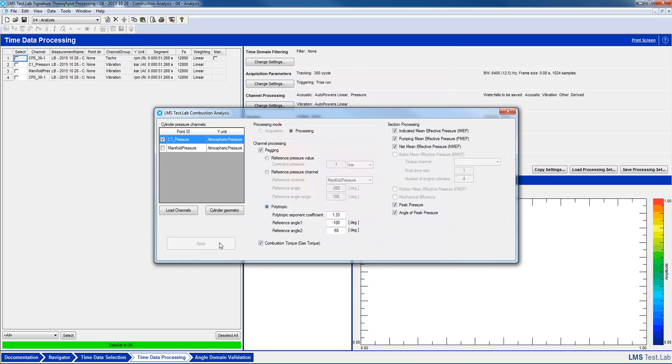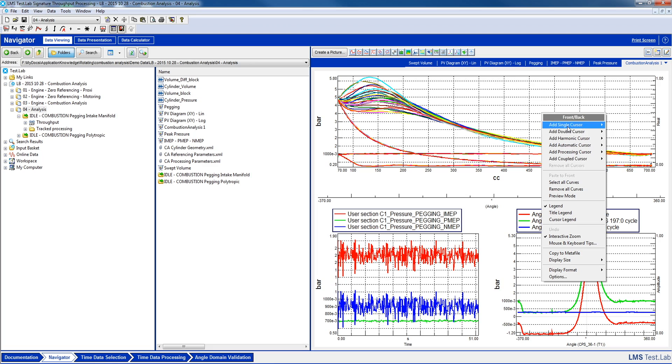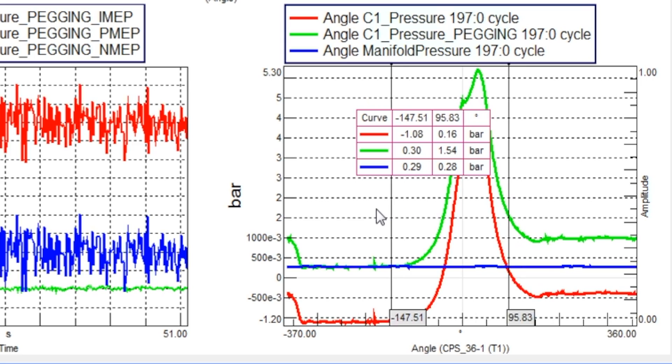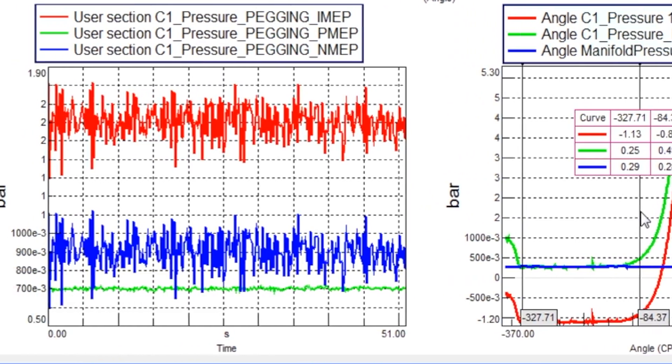Typical performance metrics such as the PV diagram, but also IMEP and other performance-related metrics can all be acquired. The tool supports all of the required functionalities for this. The ability to remove temperature drift on the measured cylinder pressure, also named pegging, is one of them.